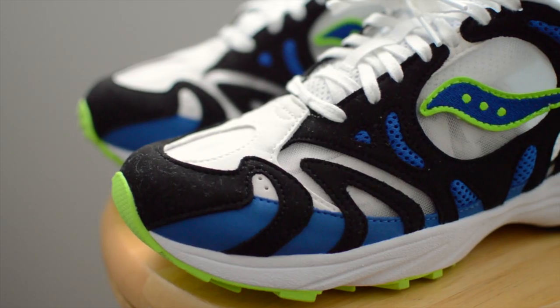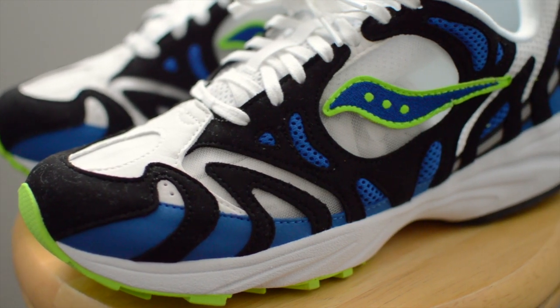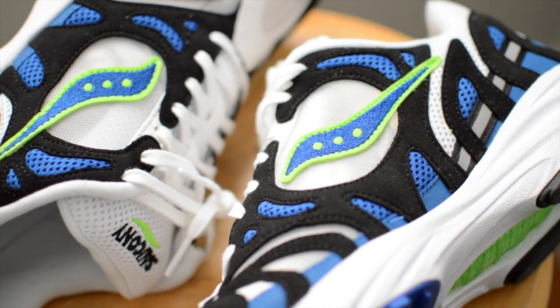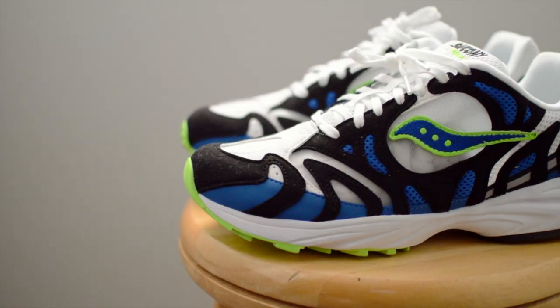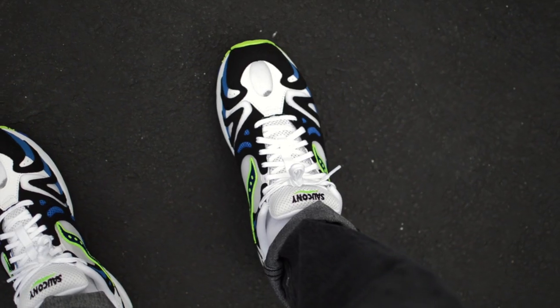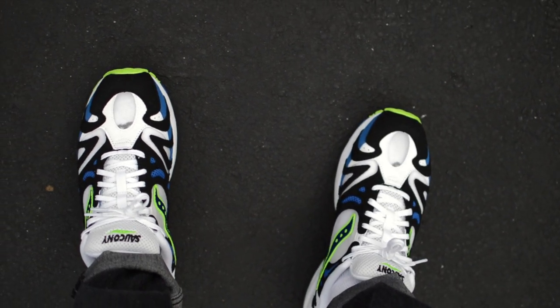The inexpensive retail price on these can be equated to the overall use of materials. The uppers are constructed of a super lightweight mesh, and in most places are even transparent. My favorite detail on the shoes are these wavy tooth-like overlays in the black, blue, and lime green colors. It really gives the sneakers an aggressive appearance while remaining true to the retro runner look. This is definitely a sneaker that will be worn a lot in the summertime as well.